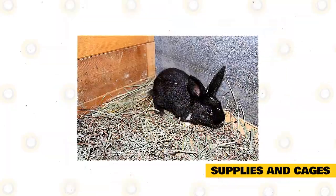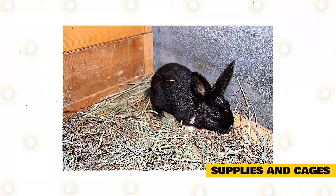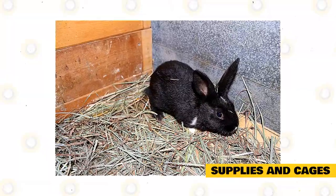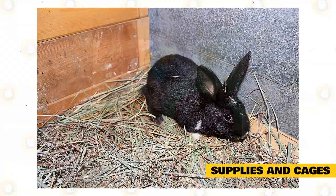Place a rabbit hay feeder along the side of the enclosure, and place hay so your rabbit can eat when it is hungry. For bedding, use hay, wood pellets, or horse bedding. You can also purchase bedding material from pet supply stores.